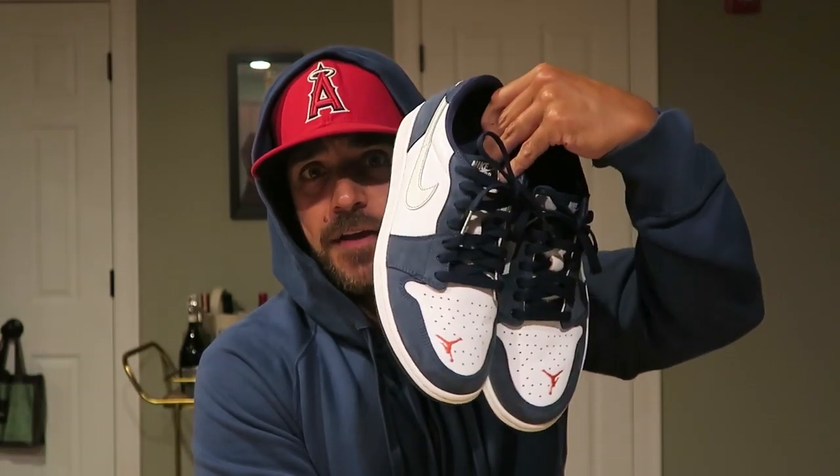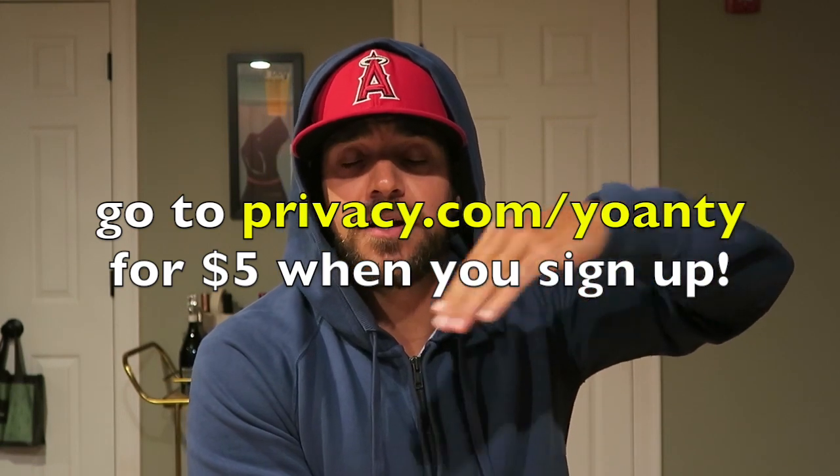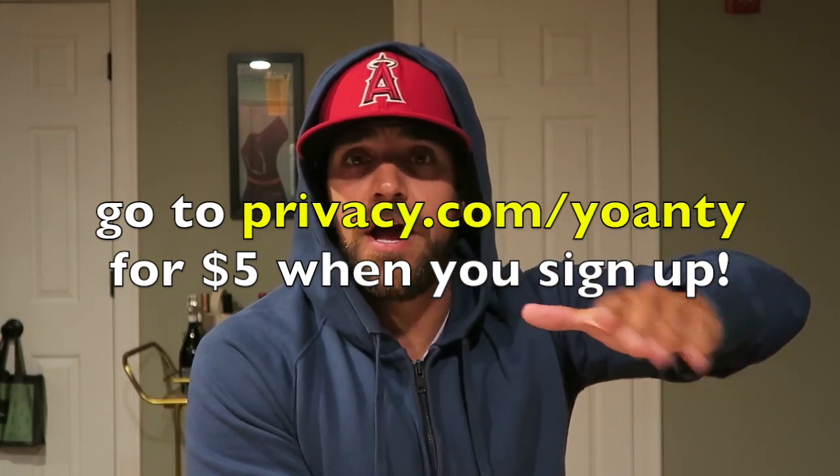All right guys, as always, thanks for watching. These Jordan 1 Lows Midnight Navy — one of my favorite pickups of the year. I think that Jumpman on the toe box is super cool and I love it. I've got a bunch of other sneakers I've got to get around to making videos on, so stay tuned. I do have the UNC One Lows as well, so I'll bring those to you guys in a video. Make sure you check the link below to Privacy.com — sign up, give it a try, well worth it. As always guys, thanks for watching. I appreciate it. Take care. Peace.